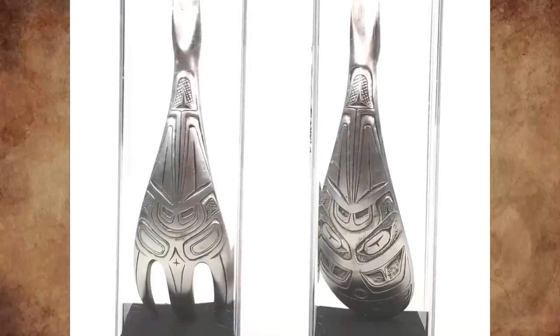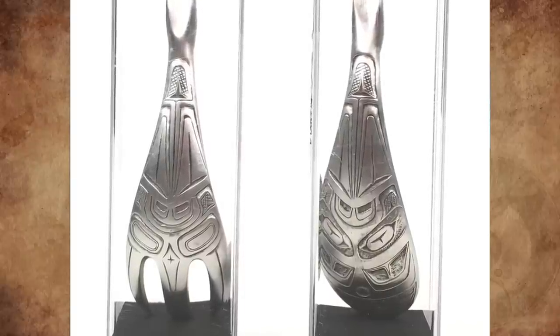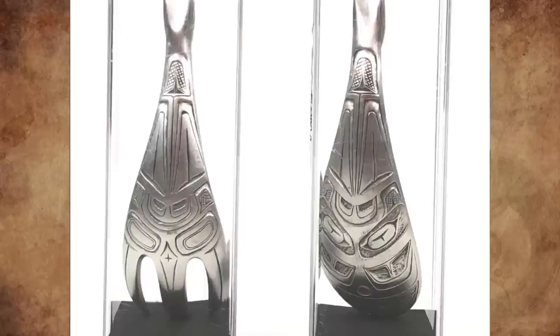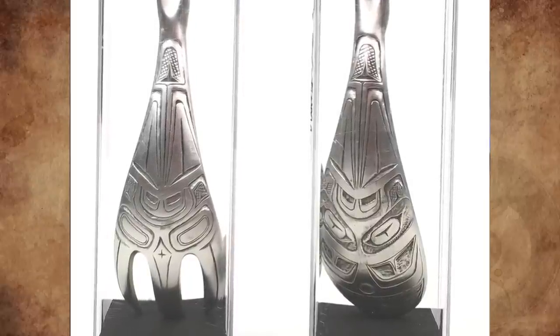That's because the shape is based on the old carved spoons that were made from mountain sheep horns. Likely it was made by a Coast Salish artist, as this particular totem on the back depicts the Haida story 'The Raven Steals the Sun' — it's the origin story of how light came to the earth.